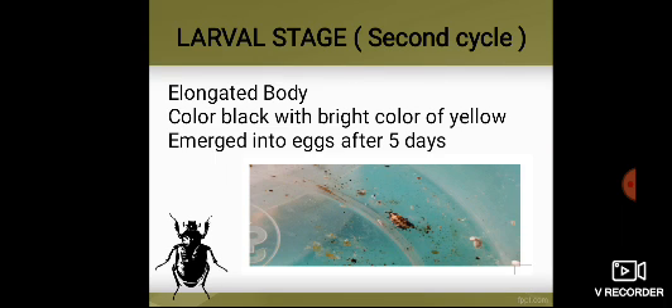Larval Stage — Second Cycle. After 5 days, they emerged from their eggs. They are colored black with bright yellow coloring. The elongated body is the same as in the first cycle.